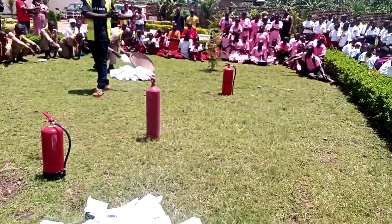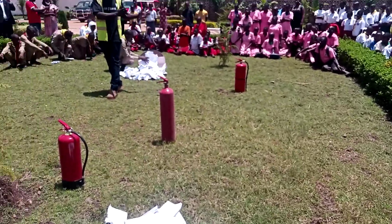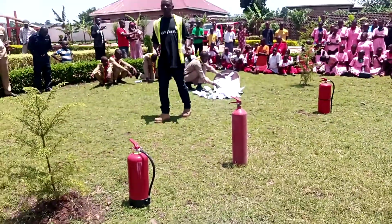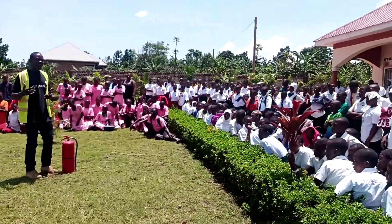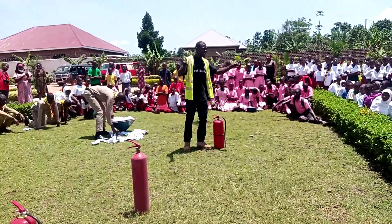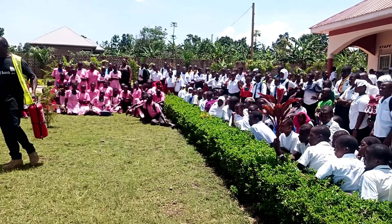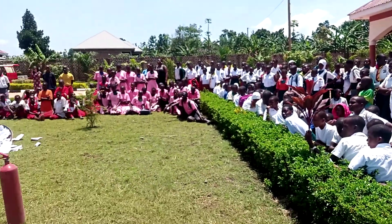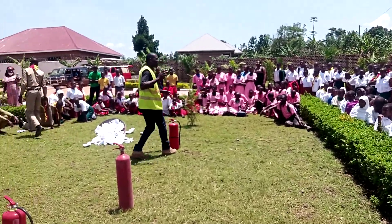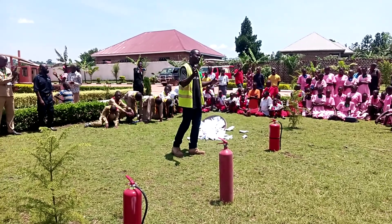We have to have fire fighting equipment, and what we have in place is the fire extinguisher. We have them simply because they are very portable. You may be asking why we didn't bring other equipment like a water system, but the fire extinguisher is very easy to carry — portable — we can easily carry it to a fire point. That's why schools are advised to have fire extinguishers for the purpose of putting out fires.